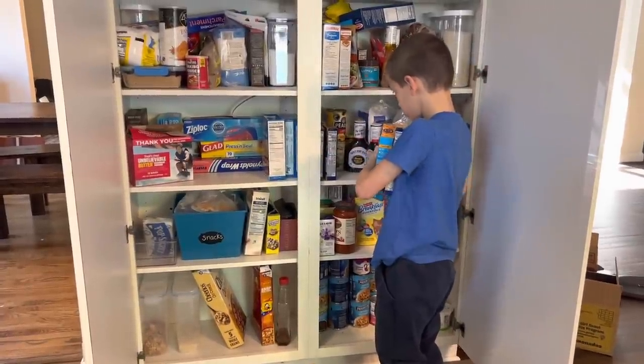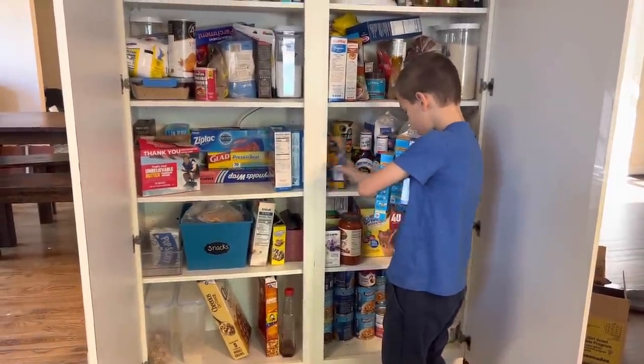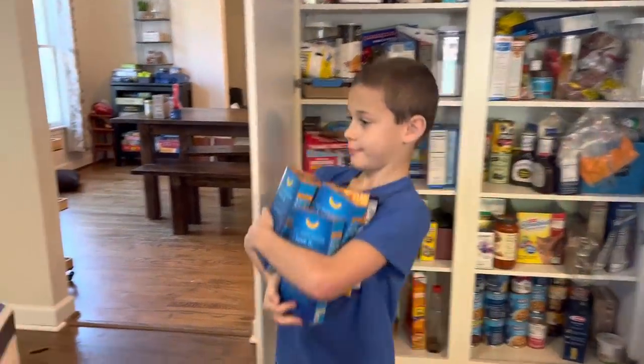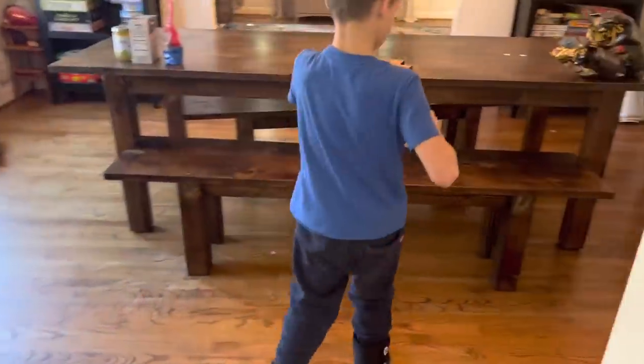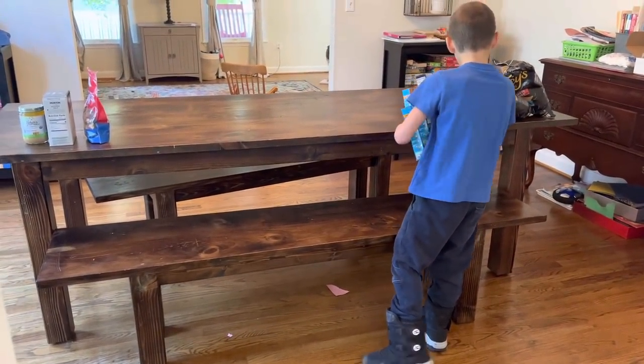I go through this pantry exercise about two or three times a year. We just take everything out, clean it, and start over. It just gets messy because kids help put stuff away, or they put their own things back, or I also don't put things where they belong. So I've recruited some help from my kids for this project today.